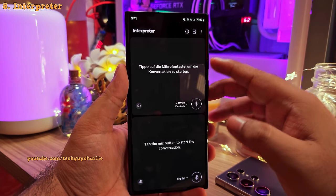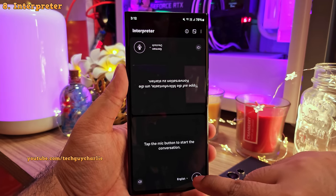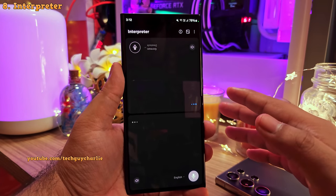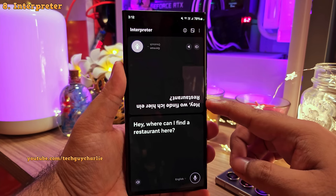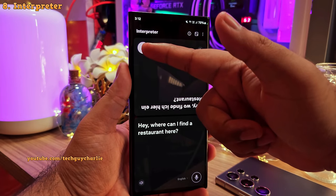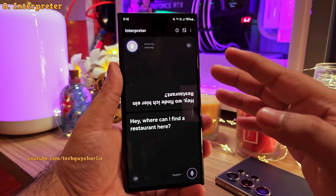For the convenience of the other person, you can flip the display around. Then tap on the mic button in the source language window and the phone will translate whatever you say into the language the other person understands, and it will also play back the translated text. The other person can do the same — tap the mic icon, speak their language, and the phone translates it into English. This is an awesome feature.